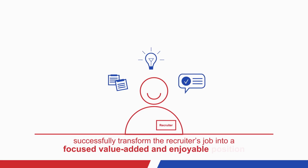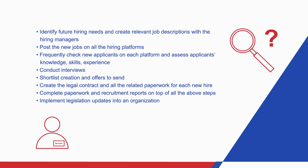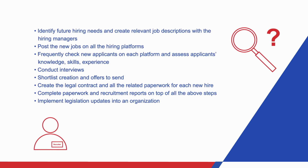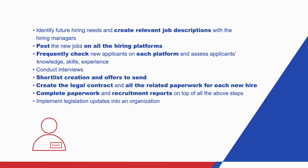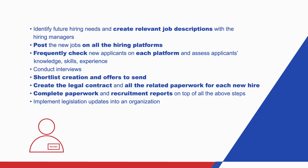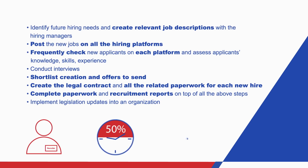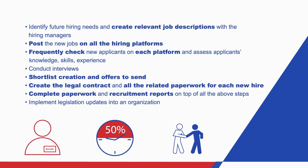value-added, and enjoyable position. Here is a list of the main responsibilities for an experienced, highly-educated recruiter. In your opinion, which are the most time-consuming items from the list above? You are right. The most boring and mundane tasks, including the copy-paste work, are the ones in bold. These tasks can consume up to 50% of a recruiter's time spent onboarding an employee.